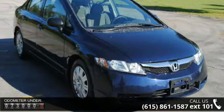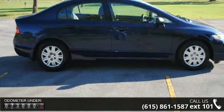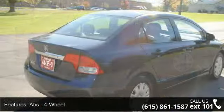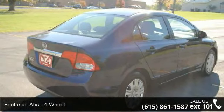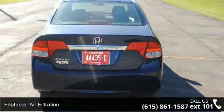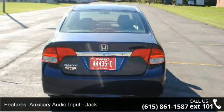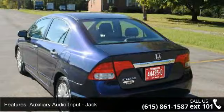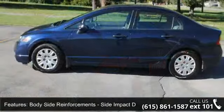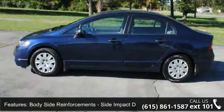Some of the top features included with this vehicle are ABS, 4-wheel, active head restraints, dual front air filtration, auxiliary audio input jack, MP3, body side reinforcements, side impact door beams, child seat anchors with latch system, daytime running lights, digital instrument panel, and electronic brake force distribution.